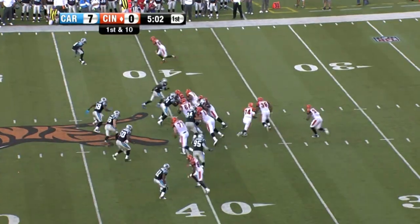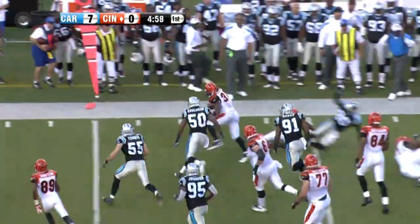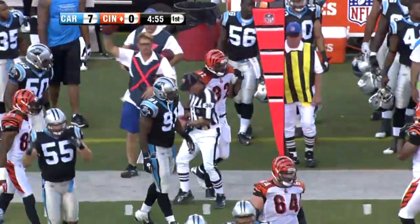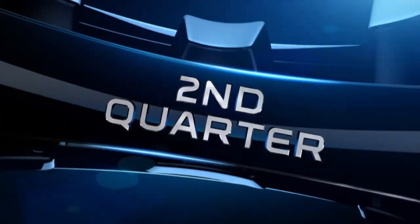And in the very next play, he's going to run it for 12 yards. Looking fresh. 15 plays later, Benson would run it in for a two-yard score. Bengals would tie it up at seven. Benson finishing with 16 carries, 68 yards, and a touchdown.